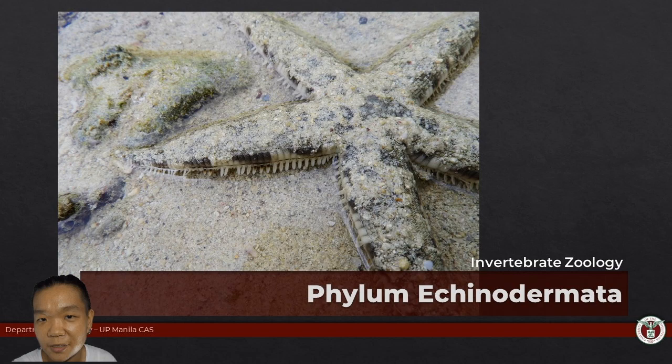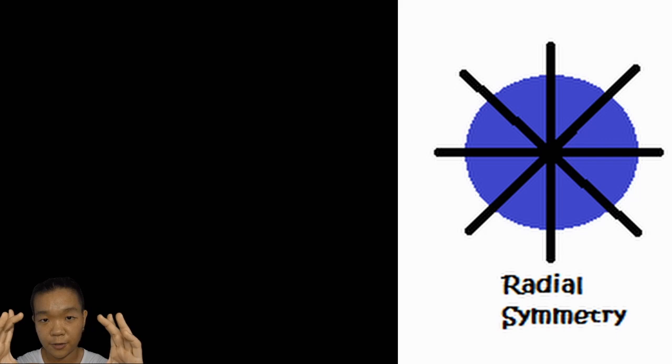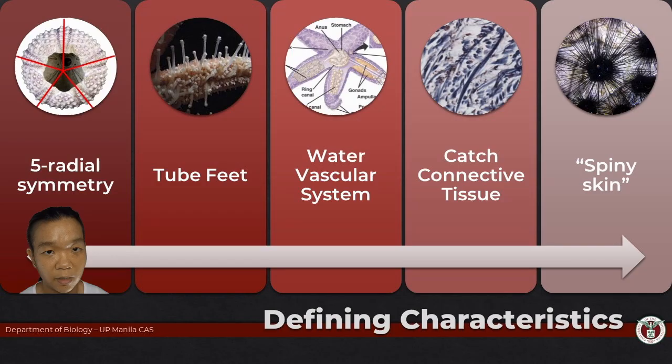All of these have what we call pentaradial symmetry. Much like a circle, when you bisect it right down the middle, you get two equal halves. But if you're pentaradially symmetrical, there are only five planes where that can happen. As is the case with many radially symmetrical or asymmetrical organisms — such as the sponges and cnidarians — and now we have echinoderms, they don't have a head.